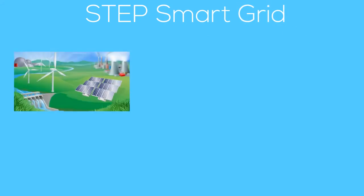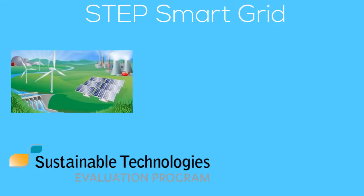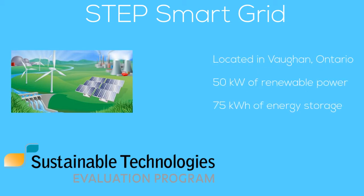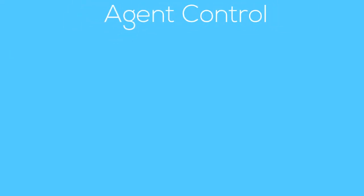This project was implemented at a real-world smart grid operated by the Sustainable Technologies Evaluation Program, located in Vaughan, Ontario. It's equipped with over 50 kilowatts of renewable power and 75 kilowatt hours of energy storage. Here's a figure that shows the devices that each agent controls, with Agent 1 controlling SolarEdge smart inverters and Agent 2 controlling battery banks and loads downstream.